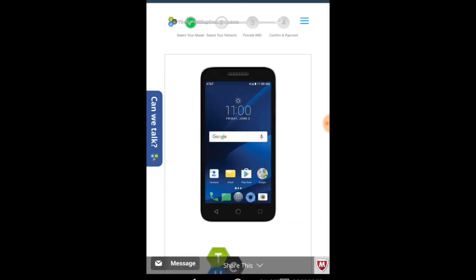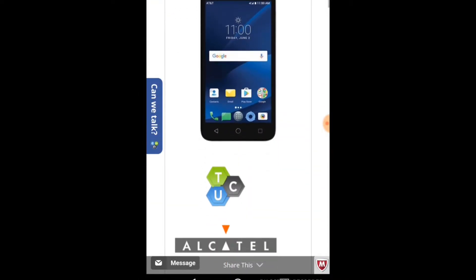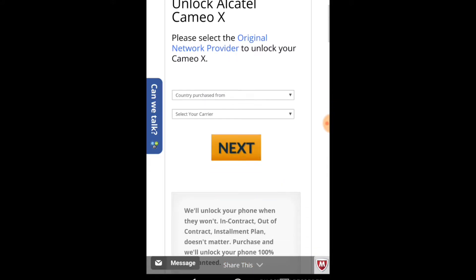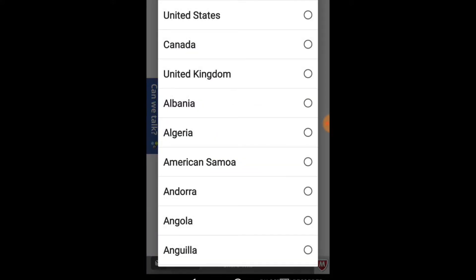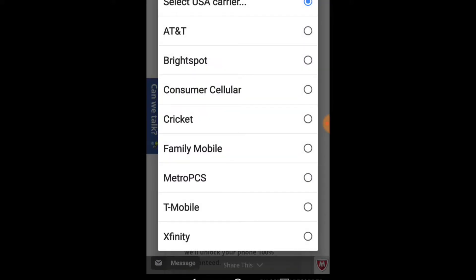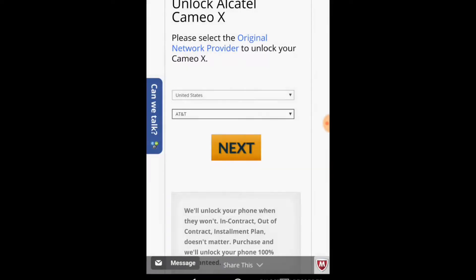For the second step, you'll see an image of the Cameo X. Go ahead and scroll further down. Right here is where you're going to input the country purchased from. For me, it is United States. Next, select USA carrier, and it is going to be AT&T. Once you click on AT&T, go ahead and click next.